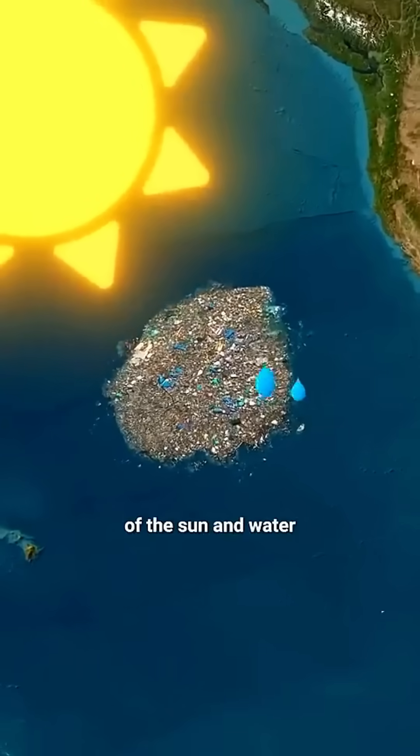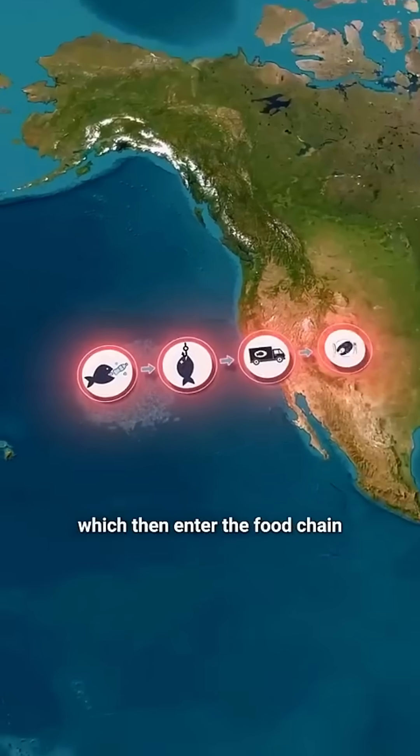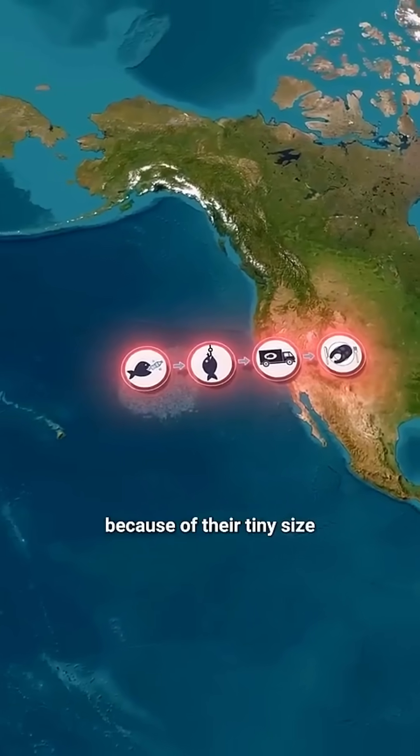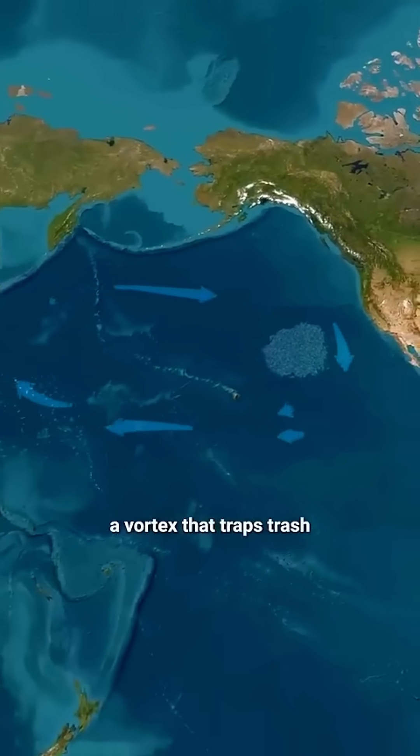Over time, sunlight and seawater break them down into microplastics, which are so tiny they can't even be seen from satellites. Instead, they turn the ocean into a kind of plastic soup, and because of strong ocean currents, these plastics get trapped in a massive vortex, keeping the garbage patch contained.